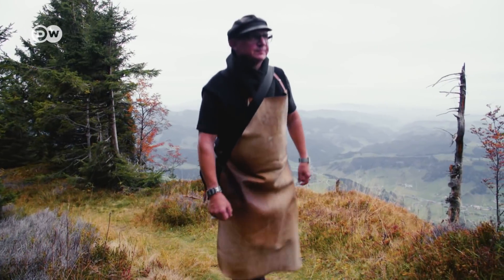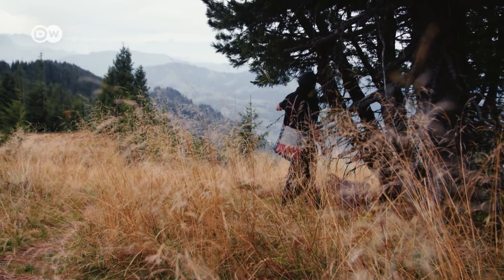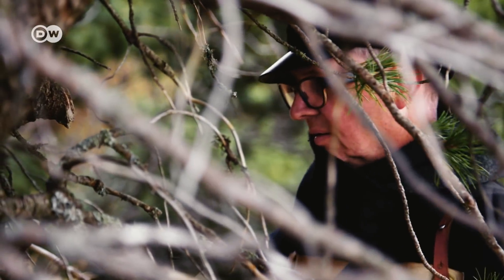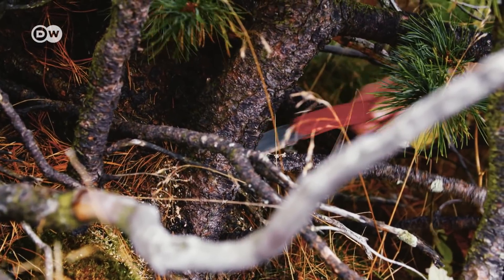Gourmet chef Stefan Wiesner is out in the Swiss mountains with his dog Levi. They're looking for some tasty pieces of wood. This spruce tree seems promising. Wiesner cooks with pretty much all the trees that grow in Switzerland — almost all of them are edible.